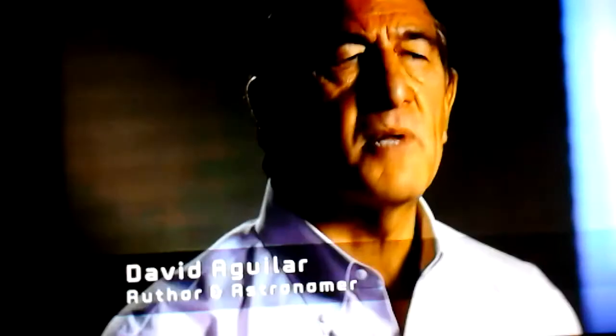Jupiter is the largest planet in our solar system, but it's not a planet like Earth that you can walk on. It's a gas giant, and that gas is constantly in motion. It's a very turbulent atmosphere.